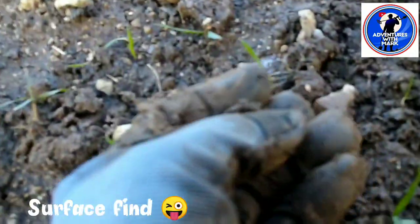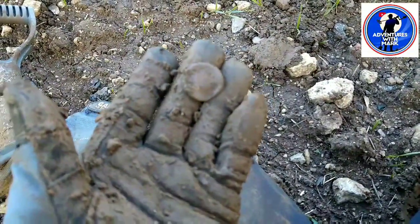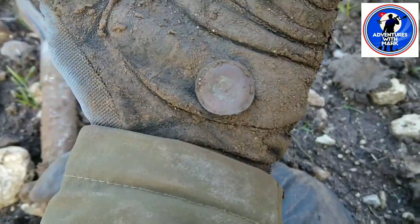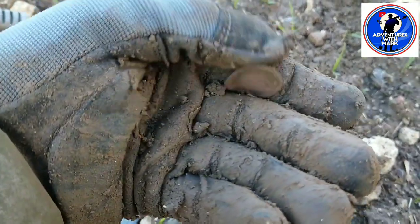Another surface find, literally just under the surface. To me it looks like a big old button probably - actually I'm not too sure. It's quite thin, it's not a coin. Let me clean it up. Now I might be wrong, and I usually am, but I'm going to say that is the back of a pocket watch for sure. I'm definitely sure that's a pocket watch back.